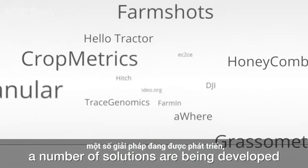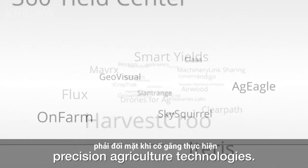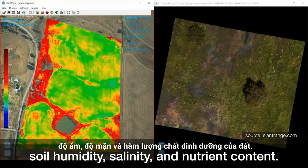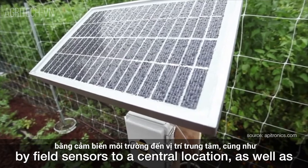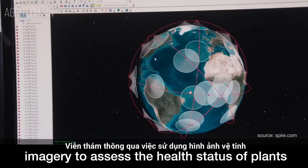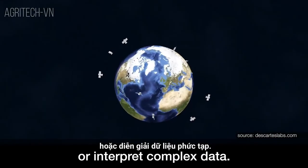However, a number of solutions are being developed to address the problems that medium and small scale farmers face when trying to implement precision agriculture technologies. These include easy-to-operate, economic sensors to measure soil humidity, salinity, and nutrient content; portable networks to transmit the data collected by field sensors to a central location, as well as economic ways to connect to the internet; and remote sensing through satellite imagery to assess the health status of plants economically, without requiring producers to operate a device or interpret complex data.